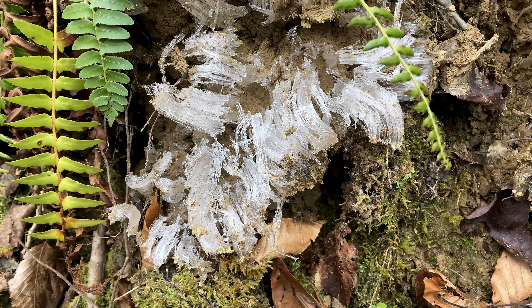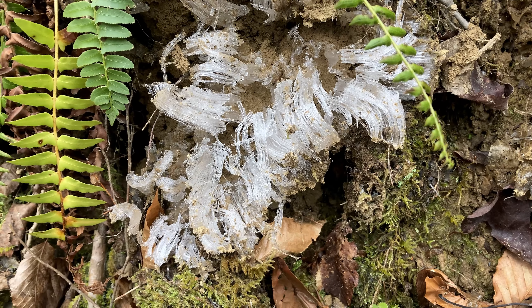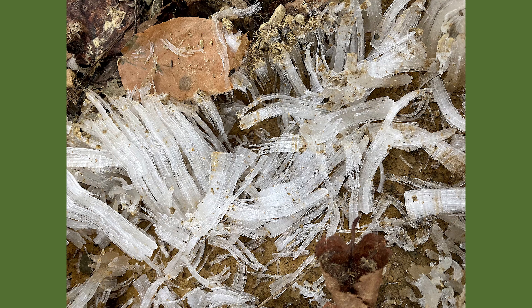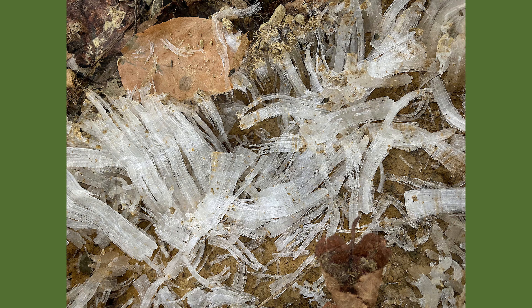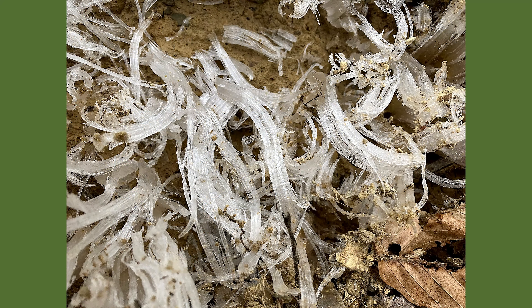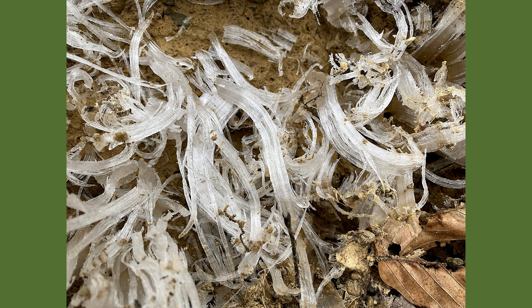Sometimes ice comes in a more curious form: ice needles growing from the ground. When wet soil meets sub-freezing air, curling ribbons of ice form, like a 3D version of window frost. Capillary action feeds the process until the soil freezes.